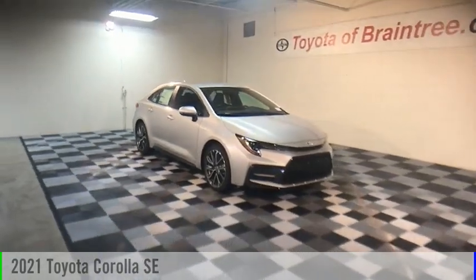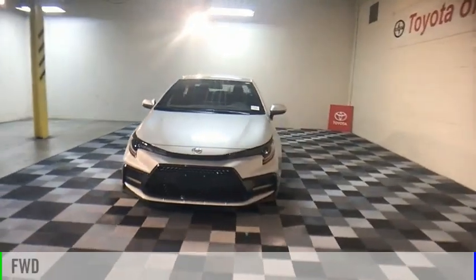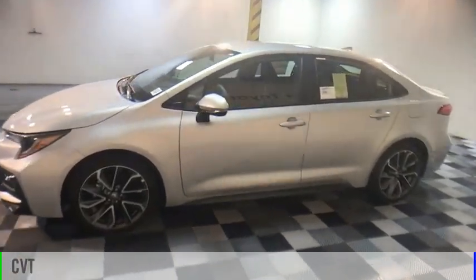Take a ride in the 2021 Corolla. This vehicle is powered by a front-wheel drive, four-cylinder, 2.0-liter engine, and comes with a continuously variable transmission.